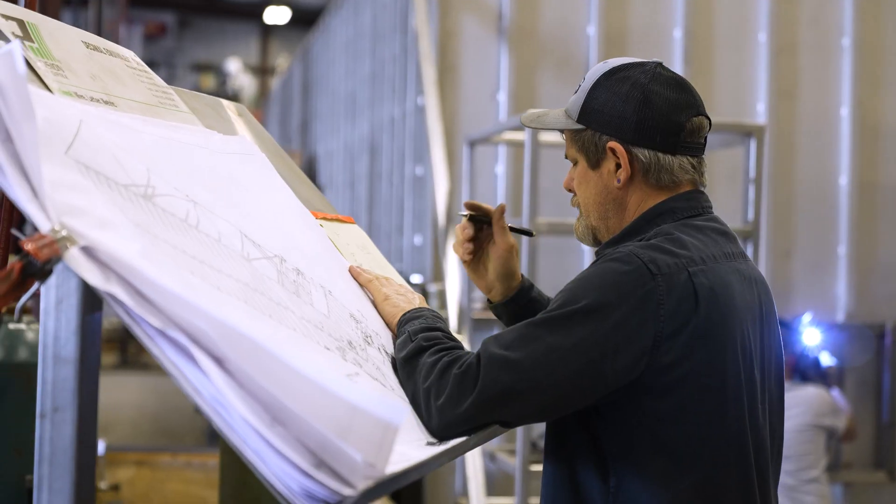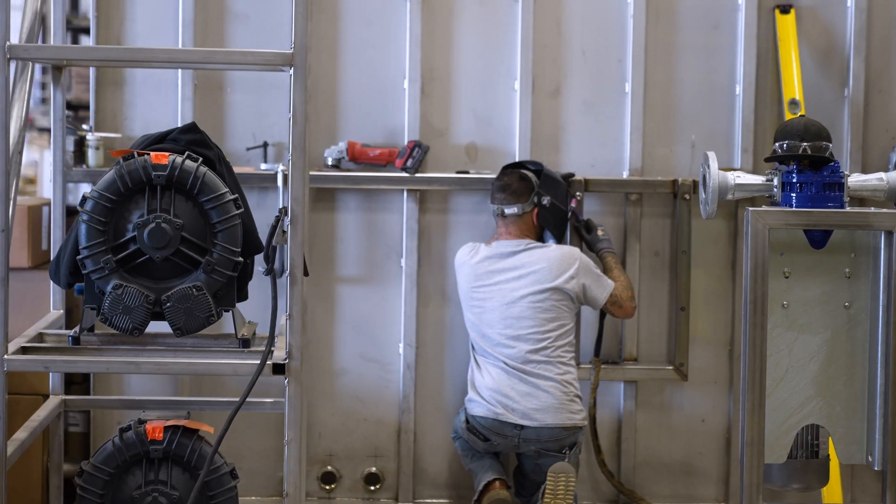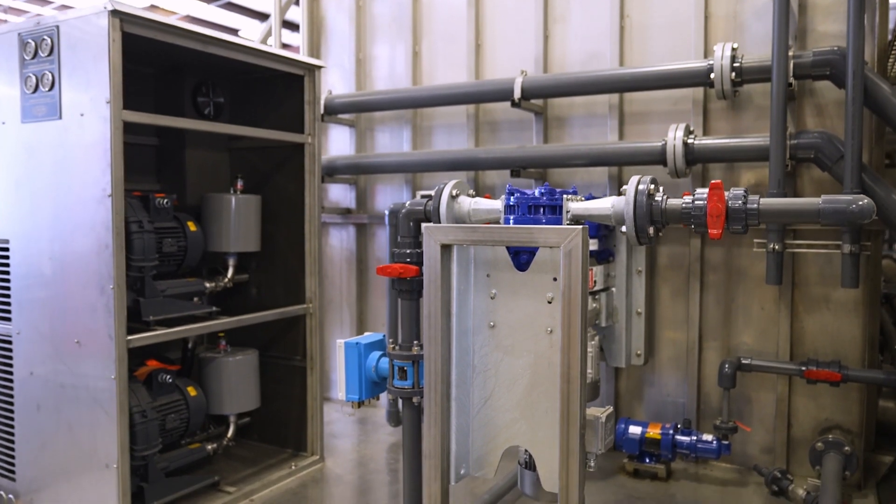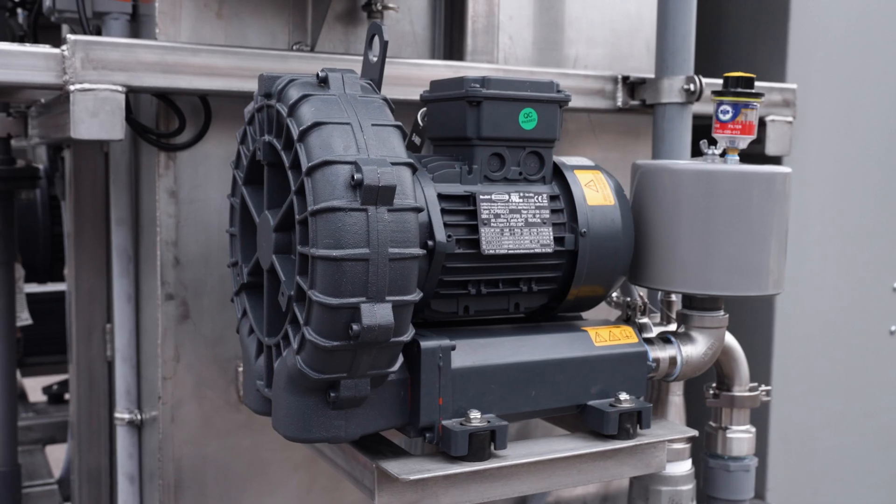We did a ton of deliberation and engineering to set all of our blower systems up for absolute success. The criticality for regenerative blowers is that their curves are not like positive displacement blowers — they fall off very sharply when tried to place outside of their suitable range. We can firmly stand behind regens as the number one choice for most all of our applications.